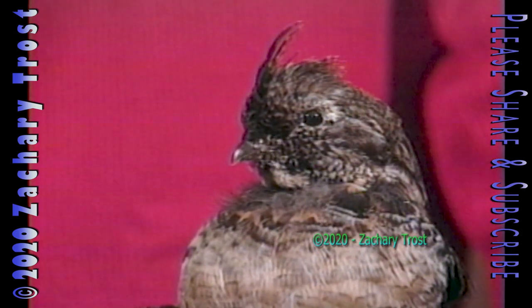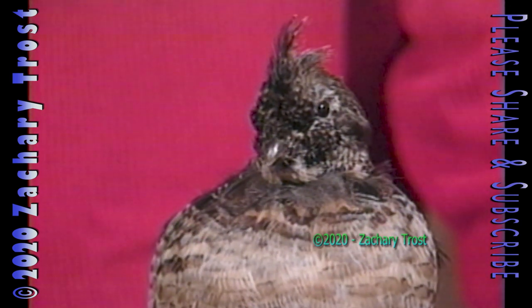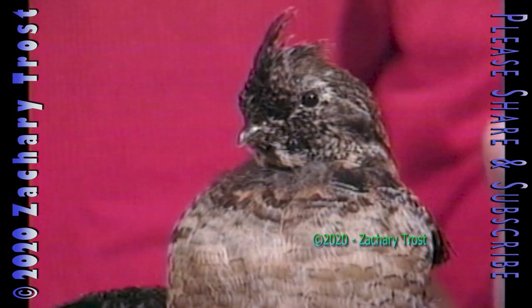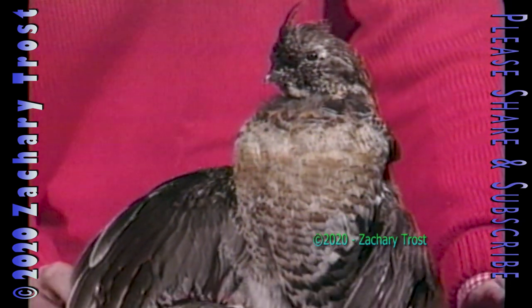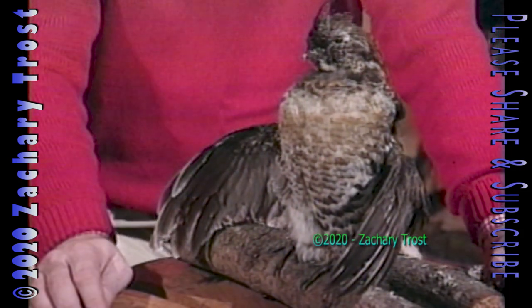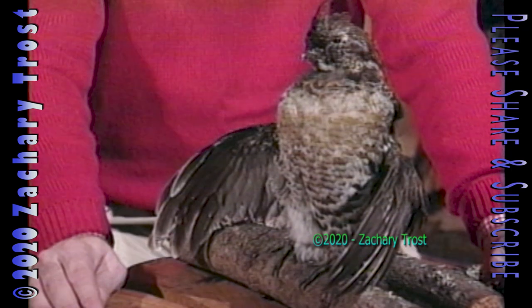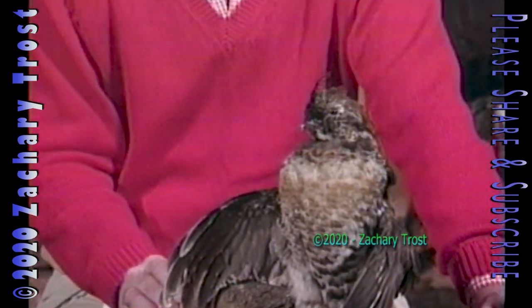The ruffed grouse: an interesting bird, a gallant bird, one that more and more hunters are going after. They do have their ups and downs in the winter. Spring predation, particularly by owls, is important to the ruffed grouse. But it's a bird that has always been in our northern forests and probably always will be — an important bird to hunters in the state.